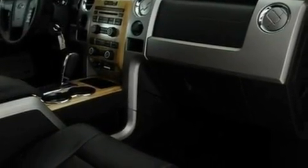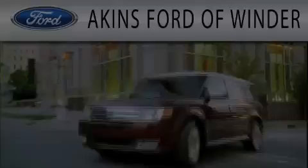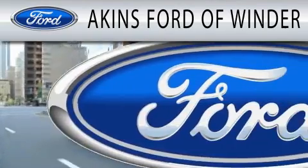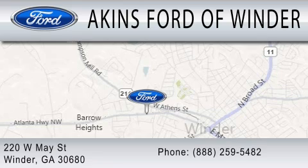Contact us today and schedule your opportunity to see this vehicle in person. Aikens Ford in Winder is dedicated to doing everything possible to ensure that the experience you have selecting your next vehicle is as pleasant as possible. We are located at 220 West May Street in Winder.